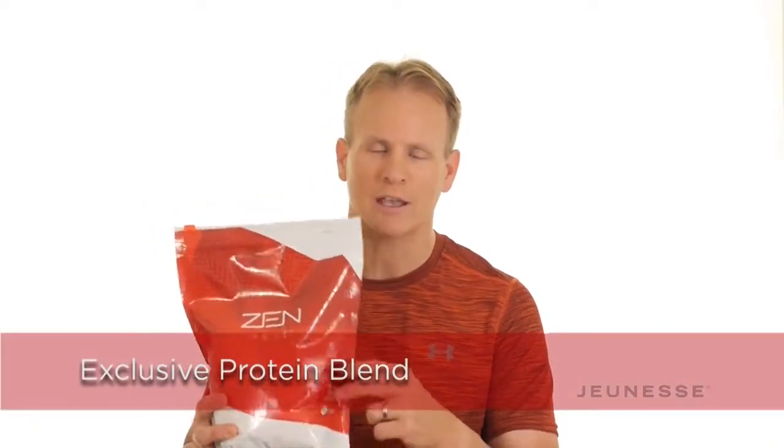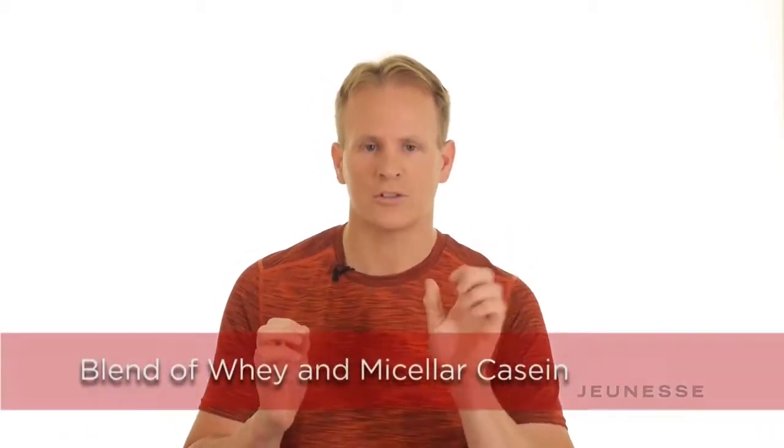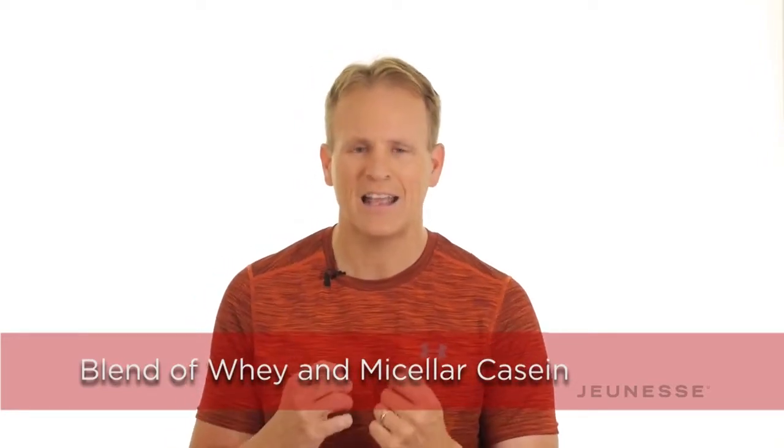There are three main reasons. Number one is the exclusive protein blend in this shake. When you take in a whey protein, whey protein is fast-acting — it feeds your muscle and goes right through you. So a lot of times when you drink a whey protein shake, you might be hungry an hour later. But imagine a protein blend with whey protein and then micellar casein. Micellar casein is a slow-releasing protein.